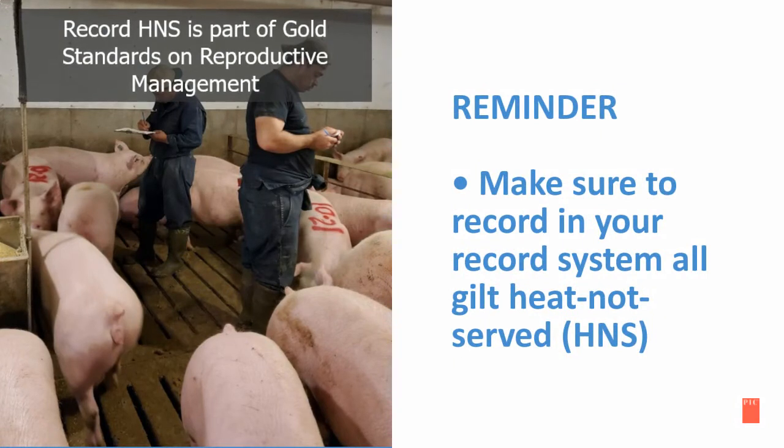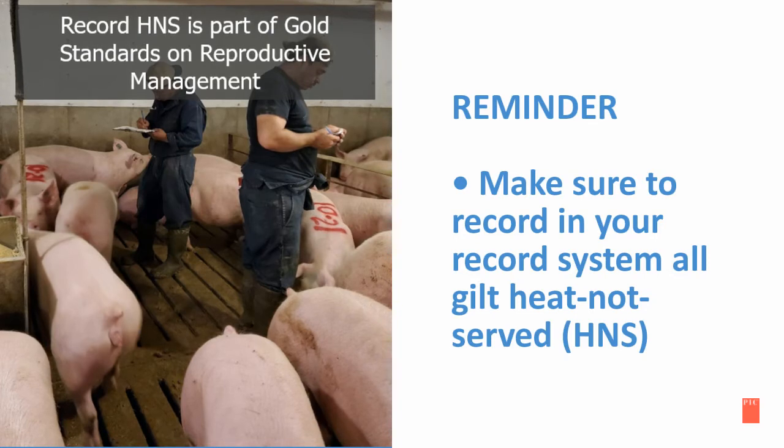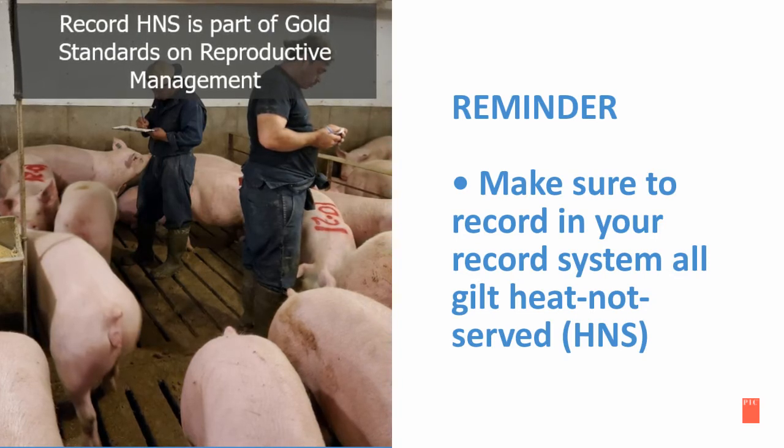As a reminder, it is important to record in your record system all gilts that are heat not served, also known as HNS.